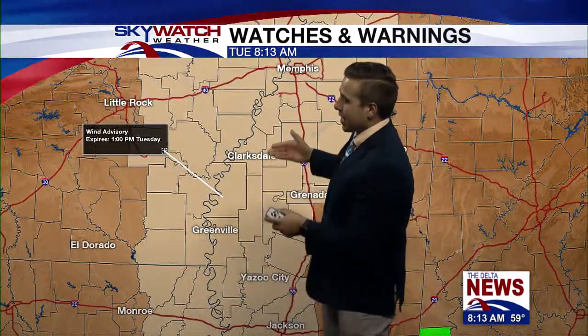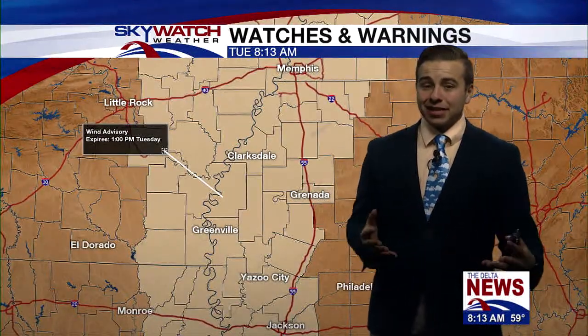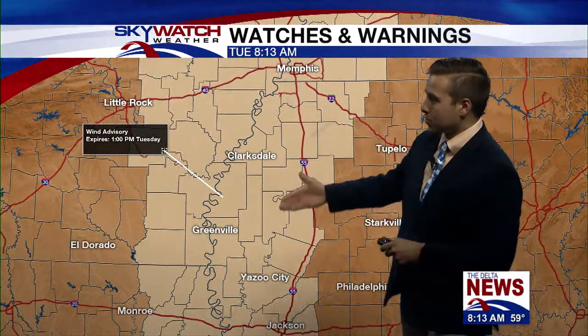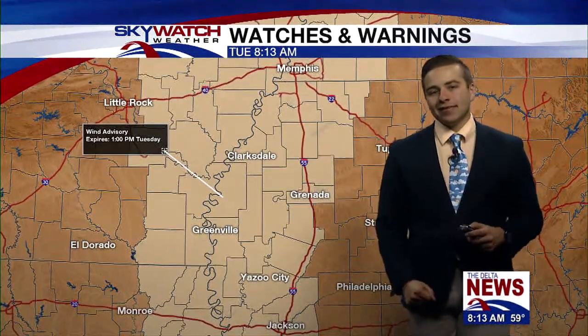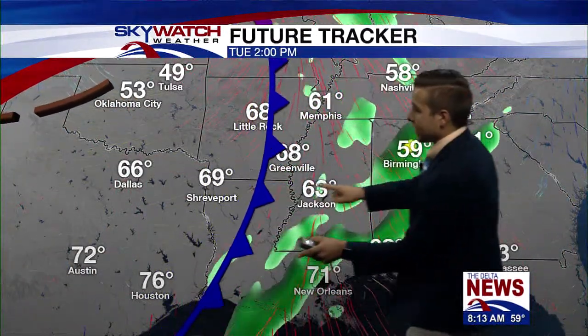A wind advisory is also in effect. You can see that camera shaking a little bit. That's because wind gusts of 40 to 45 miles per hour are possible through the rest of the morning into the early afternoon before the winds start to taper off, all because of this cold front that's pushing through.